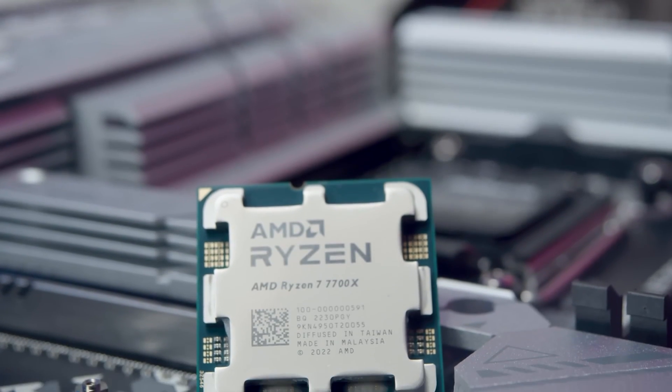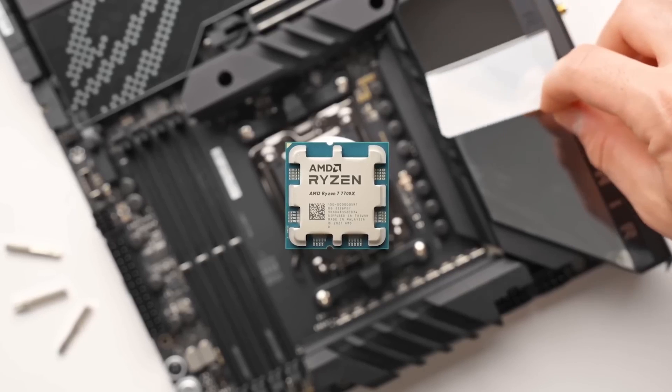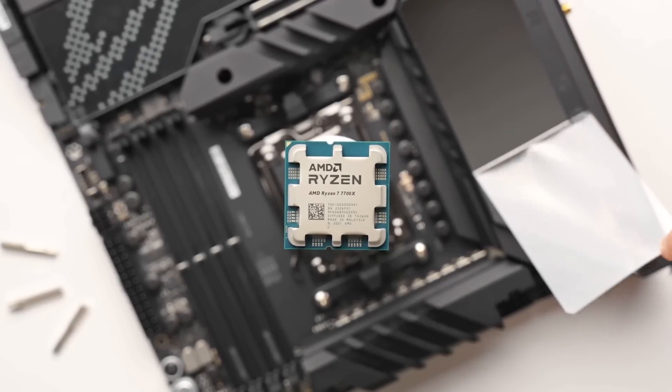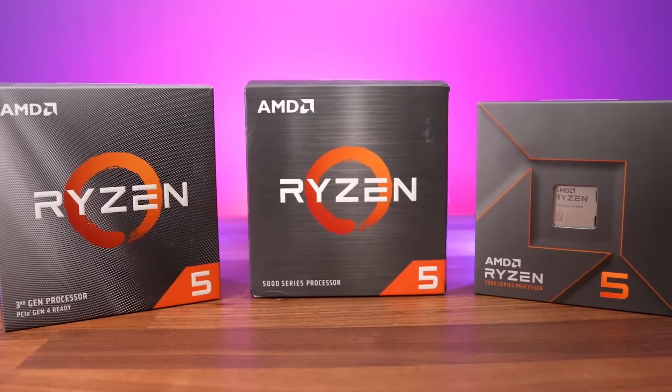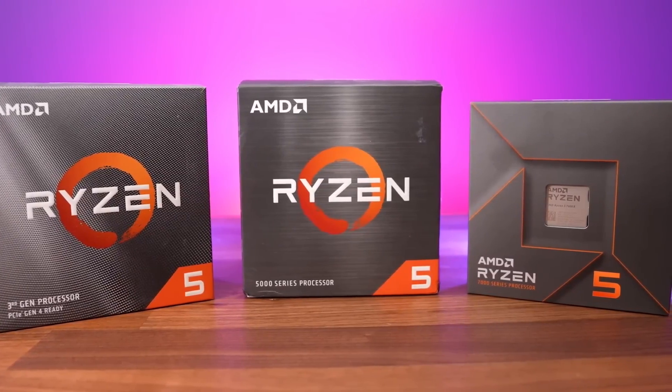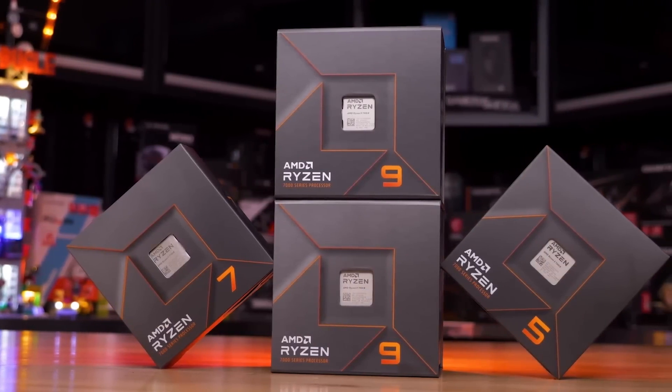Looking for the best PC build with the Ryzen 7 7700X? The 7700X is a chip designed for high performance in gaming and productivity tasks. It's noticeably faster than the Ryzen 5 7600X, and it comes very close to matching the performance of the newer 9700X.